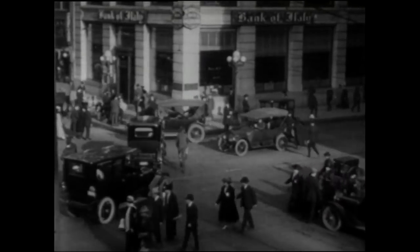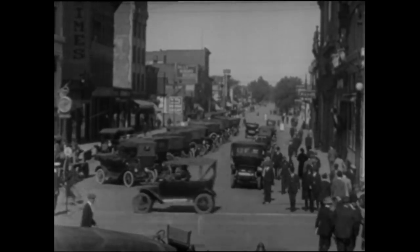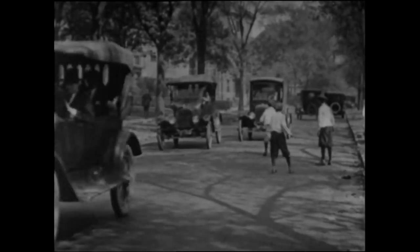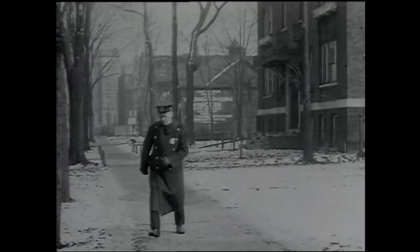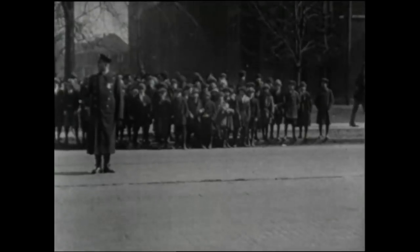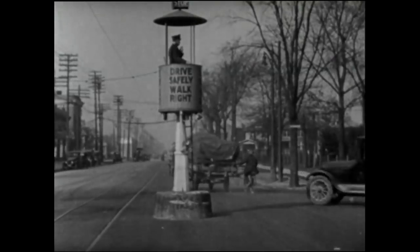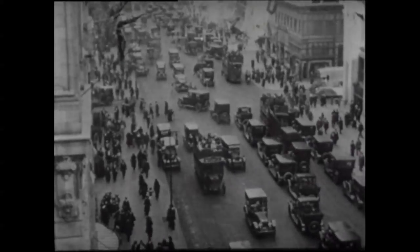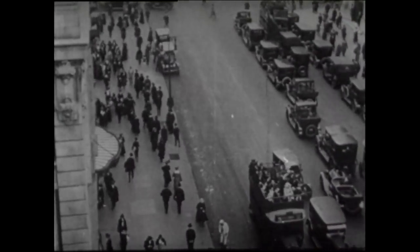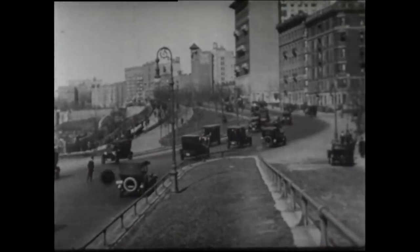It didn't take long for America to fall in love with the automobile. From New York to California, streets became clogged with cars, but most police forces still had their officers walking beats. The cop on the beat was still a part of community life, but the growth of the automobile expanded the boundaries of the community, making it nearly impossible to patrol larger spaces on foot, horseback, or bicycle. The police realized they had to motorize to cover bigger areas.